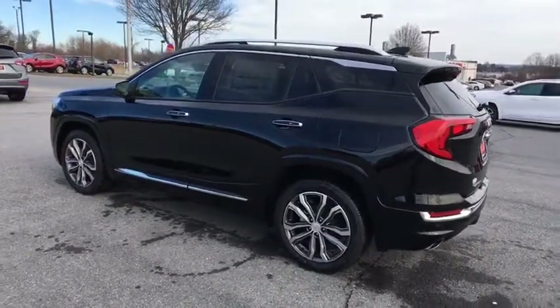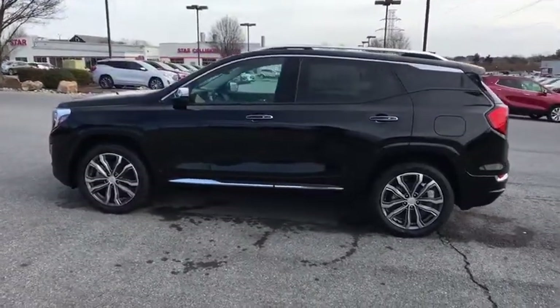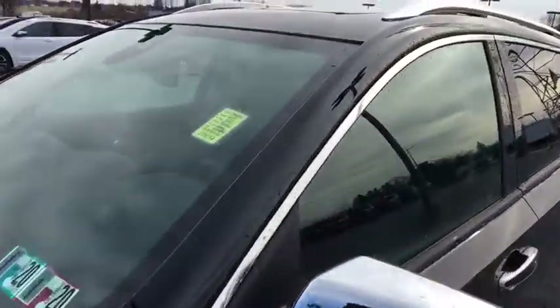Heated front seats, power windows, rear window defroster, security system, compass, trip computer, panic alarm. Searching for a dependable vehicle that looks great too? You've found it, so stop in today.